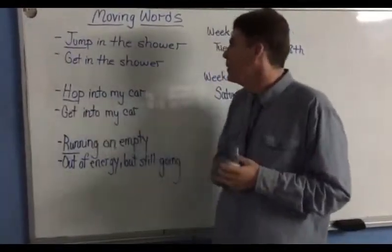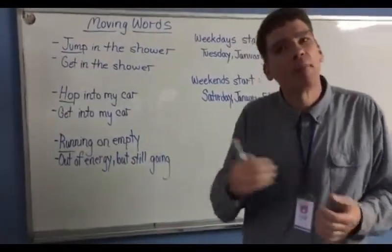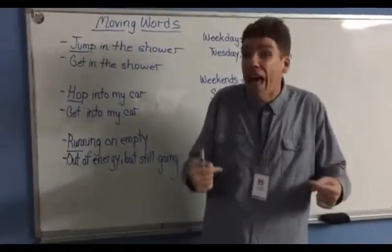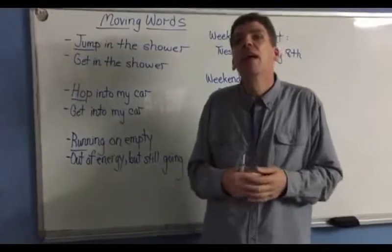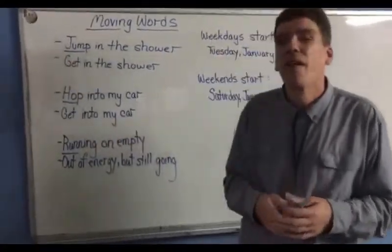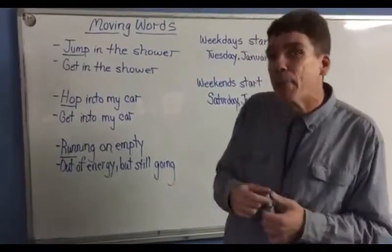How about hop into my car? If I tell you to hop into my car, it doesn't mean you literally have to hop as if you were jumping — I don't expect you to look like a rabbit. It just means get into my car. And it's kind of a friendly way of saying it too. If I tell you to hop in, it suggests that I want you to have a little bit of energy.